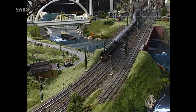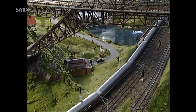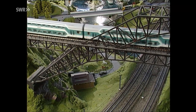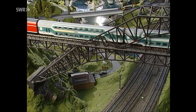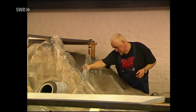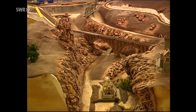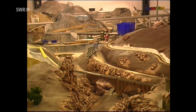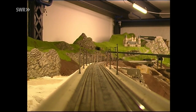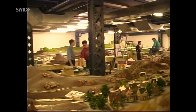Eine Besonderheit der Anlage besteht darin, dass auch die versteckten Anlagenteile genauso detailliert ausgestattet sind wie die Vorderfront. Als Eisenbahnromantik-Kameramann hat man auch die Möglichkeit, von Positionen auszufilmen, die den Besuchern nicht zugänglich sind. Außerdem können wir Ihnen zeigen, wie diese Welt sich entwickelt hat. Wo im Herbst 2000 noch weiße Blätter lagen, zeigen sich sechs Monate später schon klare Konturen. Man ahnt schon, wie die Welt im Kleinen bald aussehen wird. Die sorgfältige Detaillierung fällt schon im Rohzustand ins Auge.